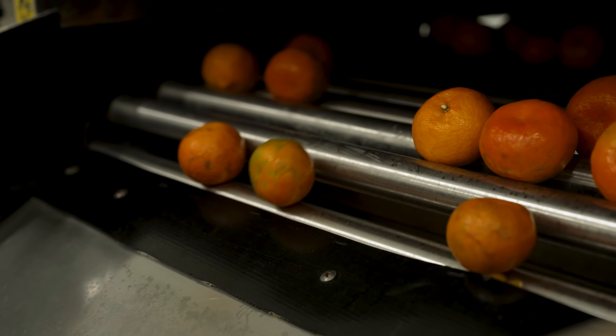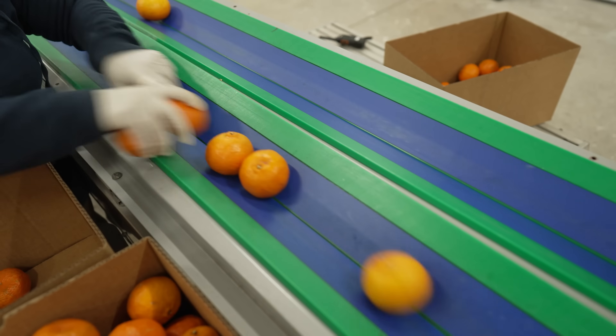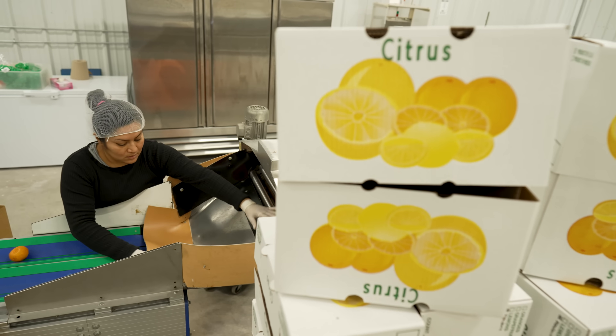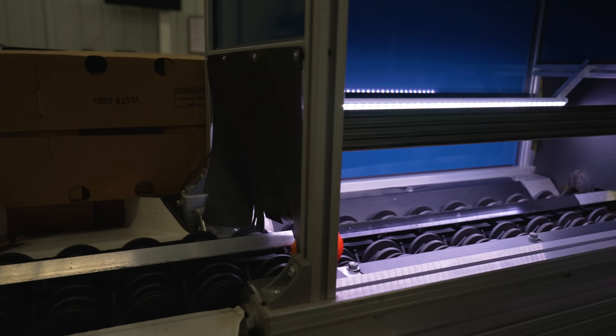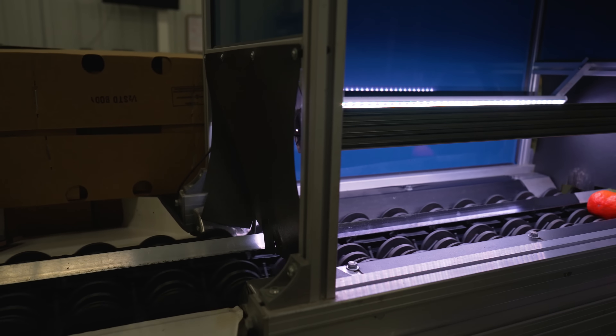Citrus greening is one of the most devastating diseases that citrus is facing today. It's a nationwide problem for the citrus industry. Since the disease has been found in Florida 15 years back, the decline in production was almost 80%.